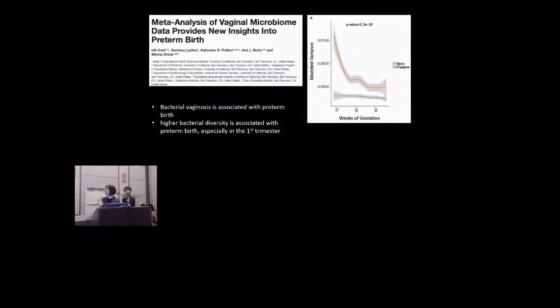Here's an example of a meta-analysis done by Edith Kosti, a very talented scientist who completed her postdoc in the Sirota Lab. She and her team found that bacterial vaginosis was associated with preterm birth, and also that there was higher bacterial diversity associated with preterm birth, particularly in the first trimester, as you can see in the graph on the right. For this meta-analysis, Edith and her team used a mixed effects model where a lot went into adjusting the data by study, and some information about the microbiome was lost. This theme of losing biological signal when you try to homogenize data across studies for technical reasons was also mentioned by the keynote speaker.